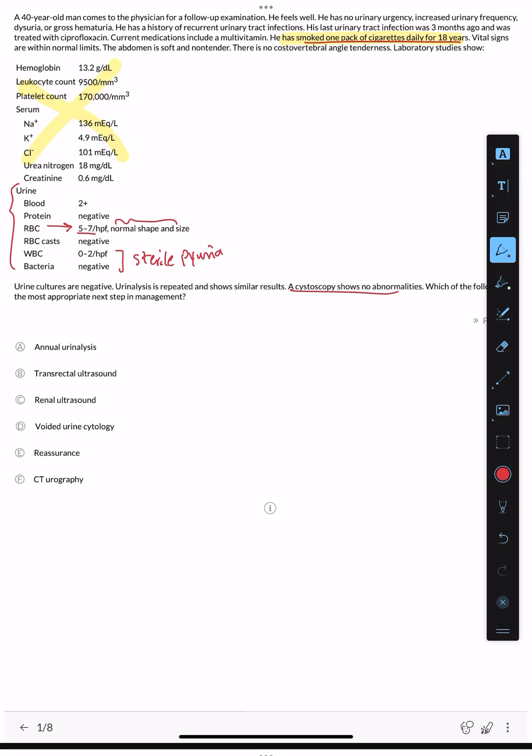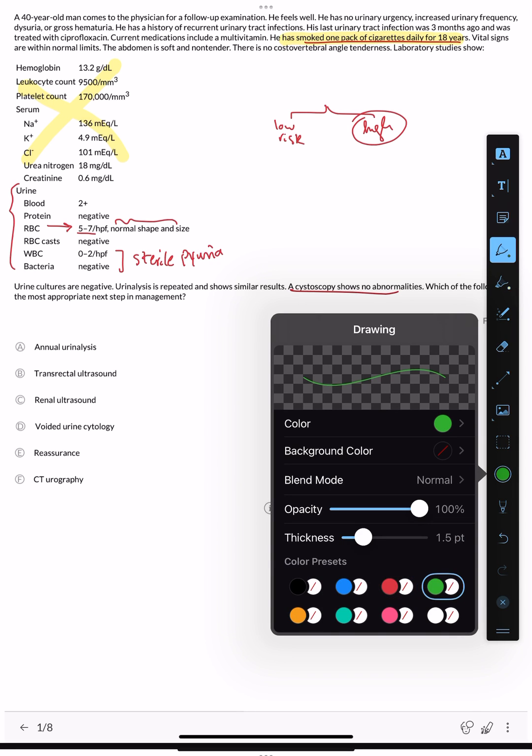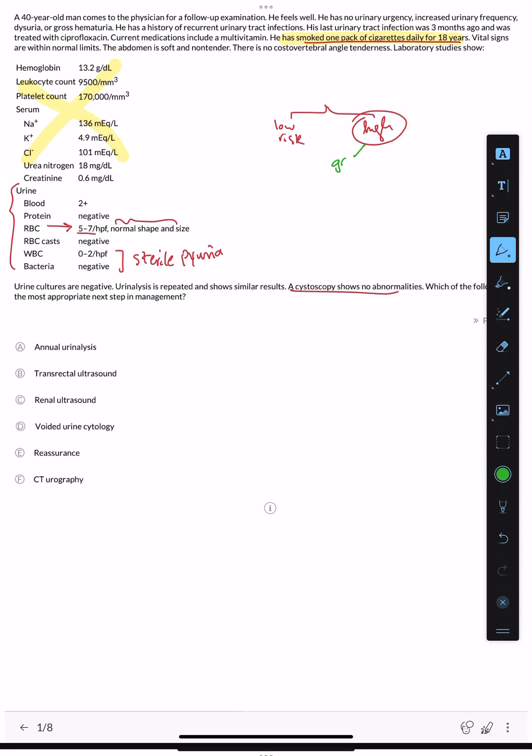We need to categorize patients into two groups: low risk and high risk. The high risk group includes patients with gross hematuria, or microscopic hematuria with major risk factors. For the high risk group, the evaluation includes cystoscopy and CT scan. Urinalysis is already done, but the most important workup is cystoscopy and CT.